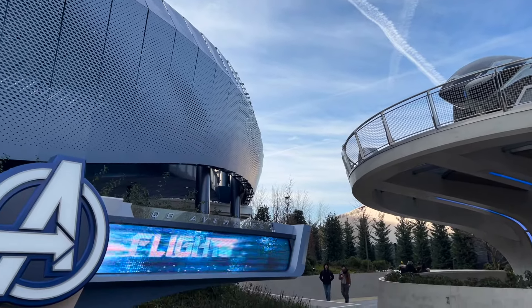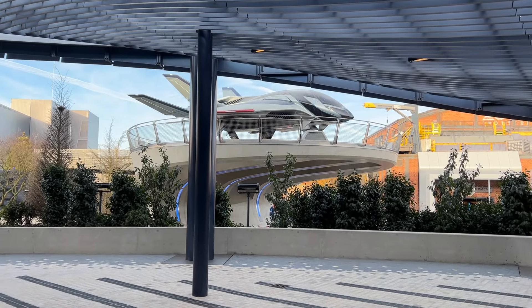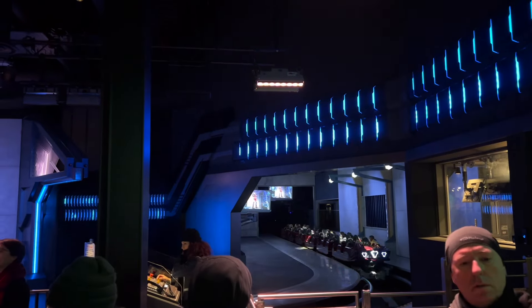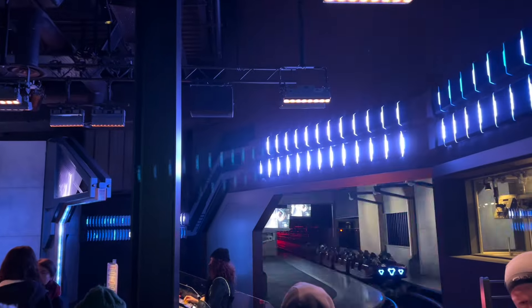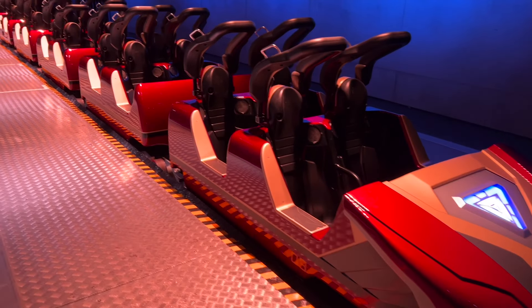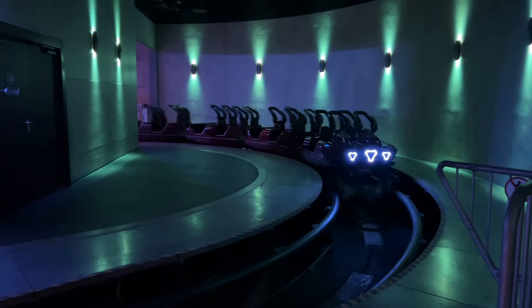At number 10 is the Avengers Assemble Flight Force ride. A rollercoaster ride where you are in the Avengers headquarters when missiles heading for Earth are detected and you blast off into space to save planet Earth. It is a re-theme of the Rockin' Roller Coaster starring Aerosmith, and this rollercoaster accelerates from 0 to 57 miles per hour in just 2.8 seconds and there are also multiple inversions. While I think the theming could be better on this ride, I think the track itself makes it still a great ride for thrill-seekers.